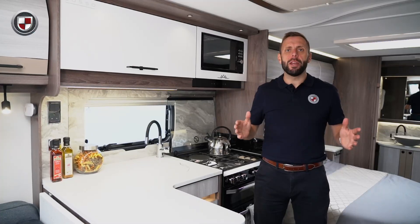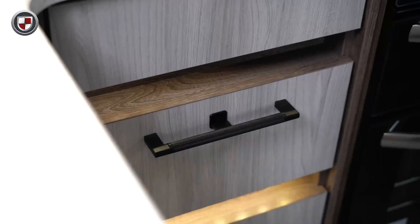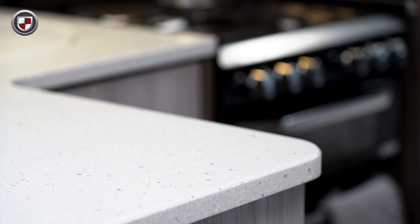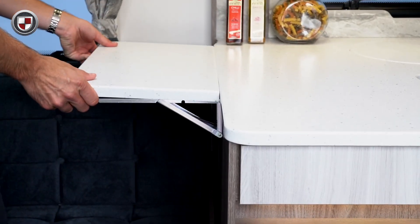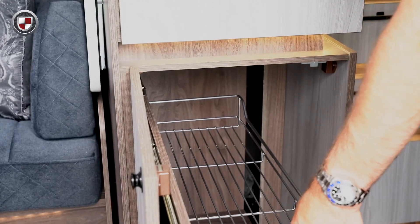The luxury kitchen benefits from high gloss upper locker doors and a coordinated microwave surround with individually lit under-counter pan drawers. Sat between is the premium quality composite work surfaces in grey pebble design. It has extended workspace at the front and a large lift-up extension to the side. Pull-out baskets provide a clever and practical storage solution.